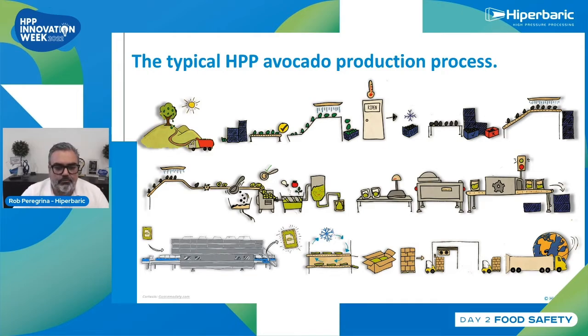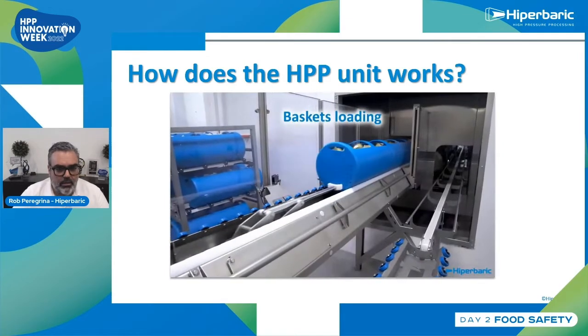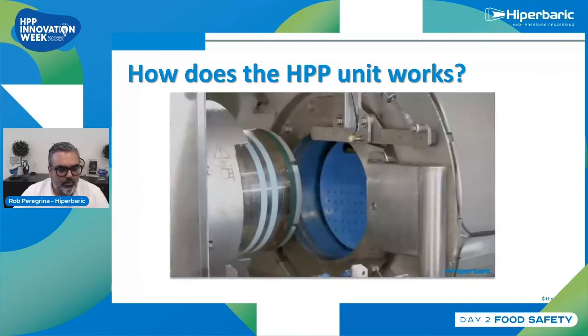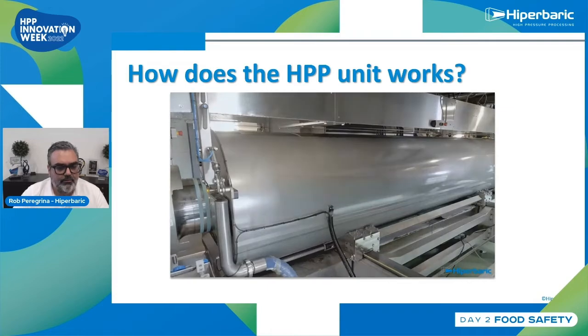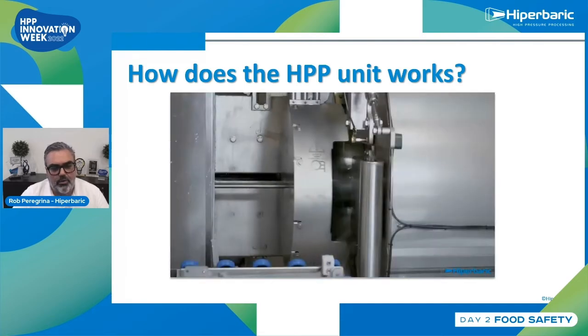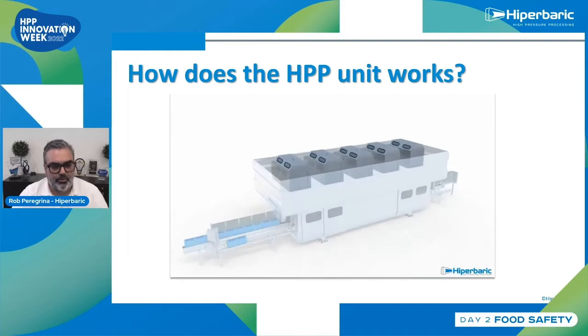Now let me talk about how the HPP unit works. We typically put the products into a basket. Once sealed, they go into blue baskets and the product gets pushed inside a vessel. The vessel then moves into what we call the pressure position. Then we have two plugs going on each end of the vessel, and we start filling the chamber with water. Once the chamber is flooded, the plugs go in, and behind those plugs we have two massive wedges that prevent the plugs from escaping as we put more pressure into the unit.